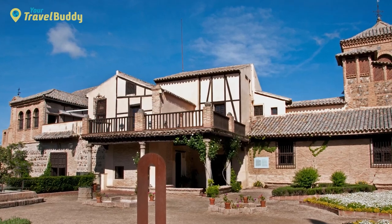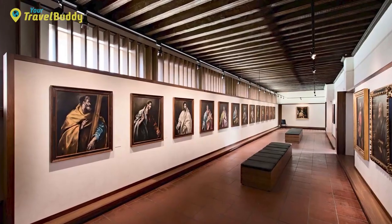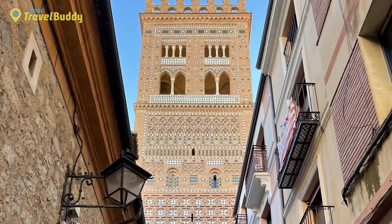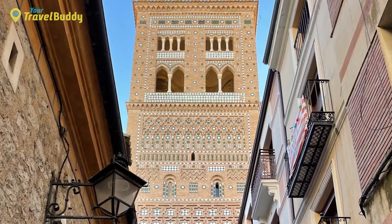Toledo is also home to many wonderful art galleries including Museo El Greco, where visitors can appreciate masterpieces from the renowned Spanish painter El Greco, or head to Mirador de Torres del Salvador, an Instagram-worthy spot offering views of Toledo that are simply breathtaking.